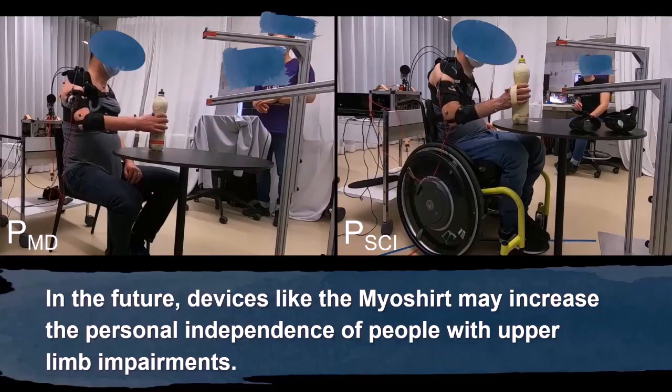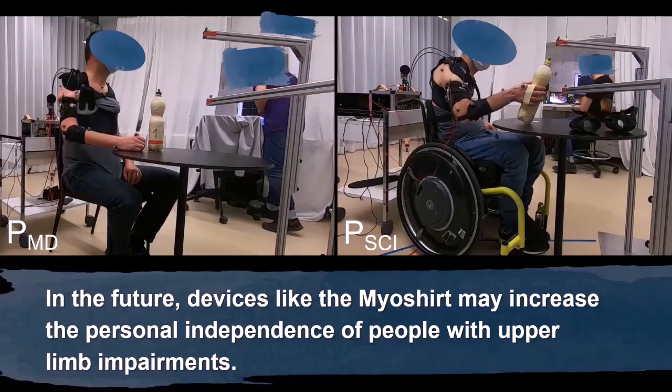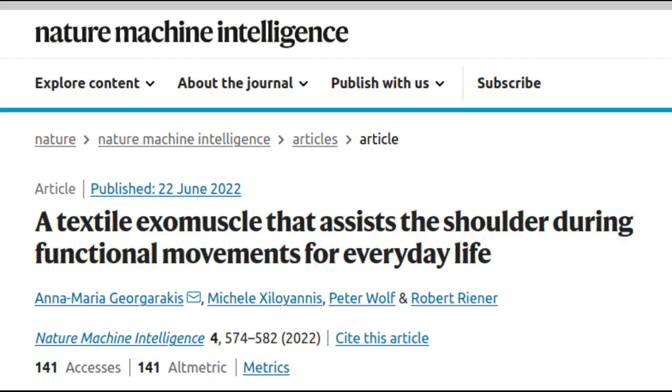Their Meyer shirt, a soft wearable exomuscle for the upper body, is a kind of vest with cuffs for the upper arms, accompanied by a small box containing all the technology that is not used directly on the body.